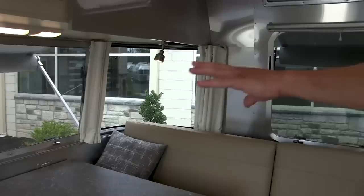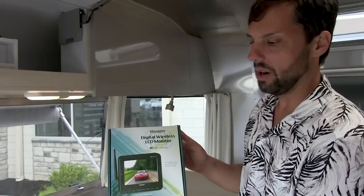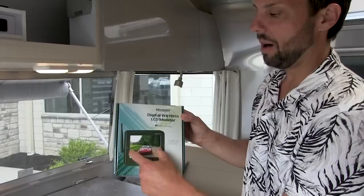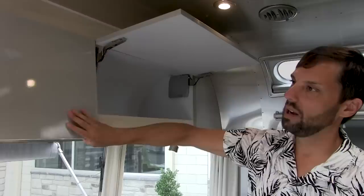There are three big windows in the galley and three big windows in the bedroom. It comes with a wireless backup camera — we call it a driving camera because you can leave it on when you're driving. As long as your parking lights are on and this is plugged into a 12-volt socket in your vehicle, it will power up the camera on the back of the trailer. There's another storage compartment on this side as well, which is a duplicate of the other side.